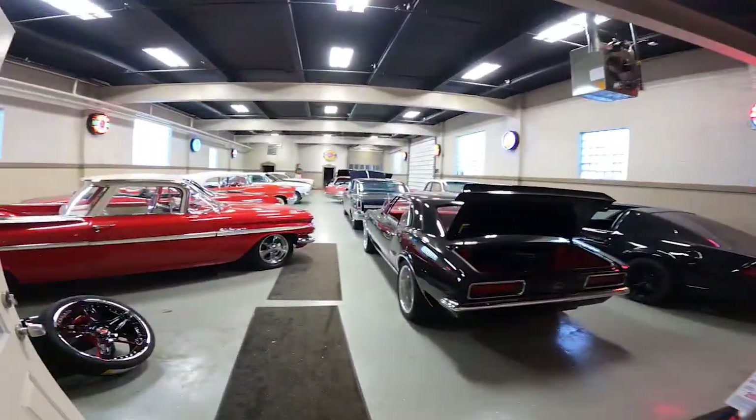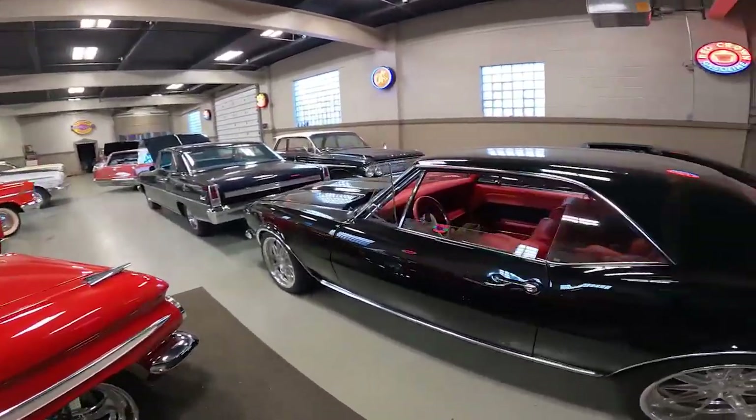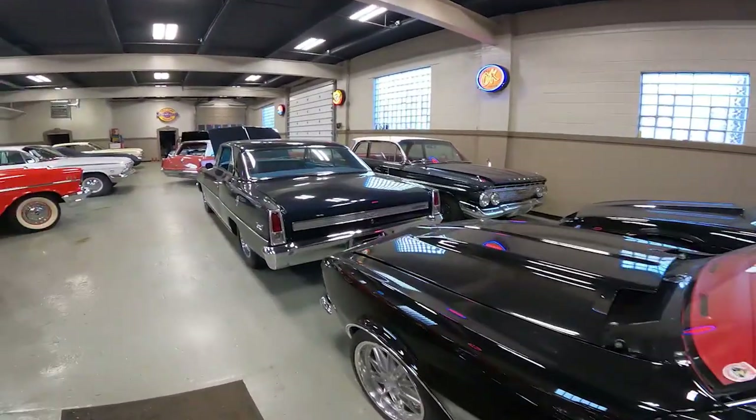We're going to walk into Street Machinery building number one and we're going to show you some awesome cars. We're even going to show you a few cars that are for sale. There are a few customer cars in here but we're going to show you a few that are actually for sale.